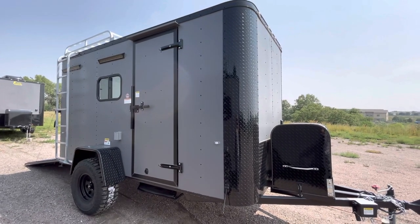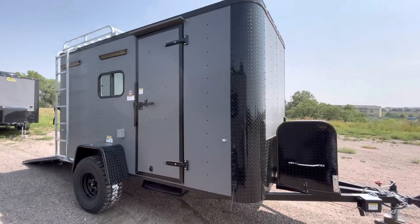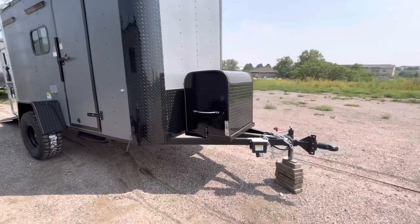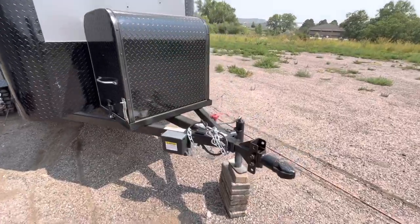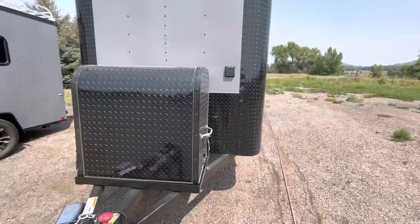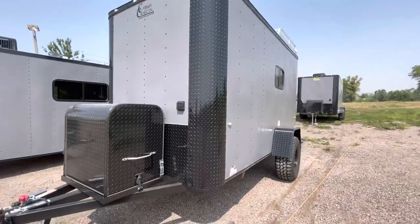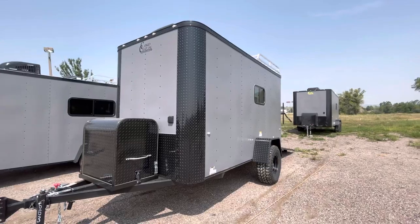This one is our 6x12 in matte gray blackout. It does have a thicker aluminum skin on this unit and you do have the blackout package as well. You've got the front generator box and platform, side swivel jack, removable front coupler, and a 30 amp plug — so it is generator ready, plugs right in just like your camper.